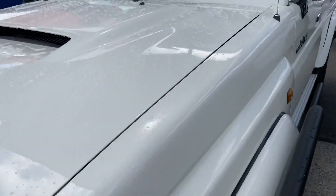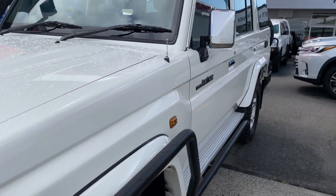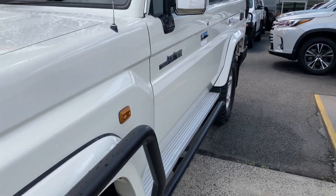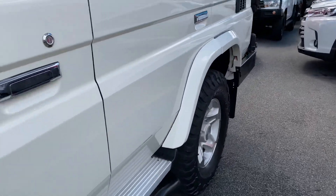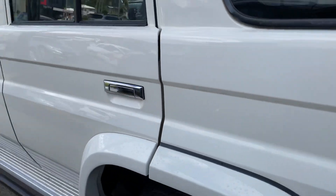Bonnet condition is really, really good — it's obviously been a Cruiser that's been very well looked after. Going towards the passenger side, as you can see, very straight panel work. I'm looking for any light dents or anything like that, and I will obviously point them out, especially if you do come to the dealership to see the vehicle physically.